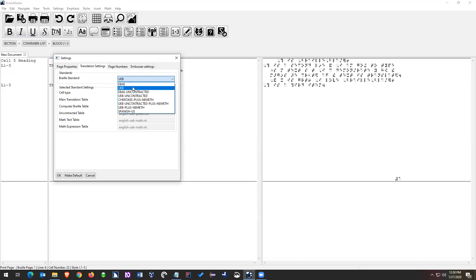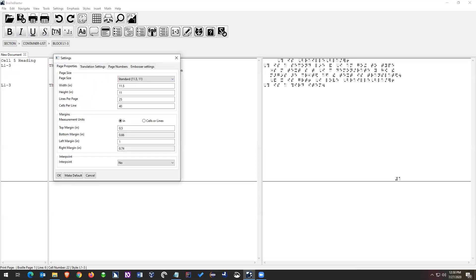The other thing that could be different is your translation settings. The default is UEB. We also do EBAE and then we have uncontracted versions of each. We also have Cherokee plus Nemeth, UEB plus Nemeth, and Spanish US. Those are your different translation settings.